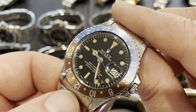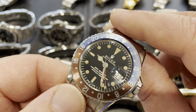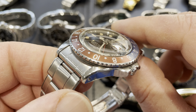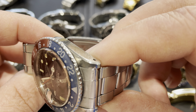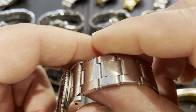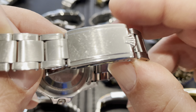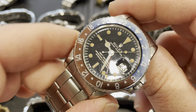Next up is my 1966 GMT Master. Stunning dial — it's got the gloss finish style and it's immaculate, with beautiful gloss and no cracking whatsoever. Anything you're picking up is just swirling on the plexiglass. Lume plots are perfect. It's got a really honest original bezel, and the case is fat and sharp — this thing has never been polished. The case chamfers show beautiful original markings from so many years. It's got the stretch riveted bracelet, correct for 1966 — the last year of the gilt dials.